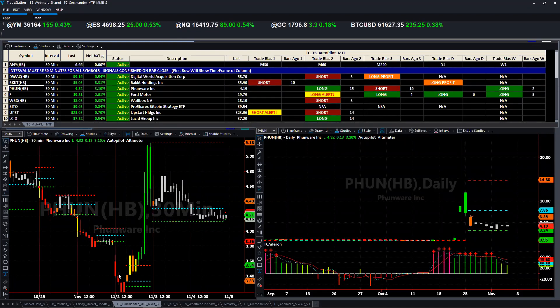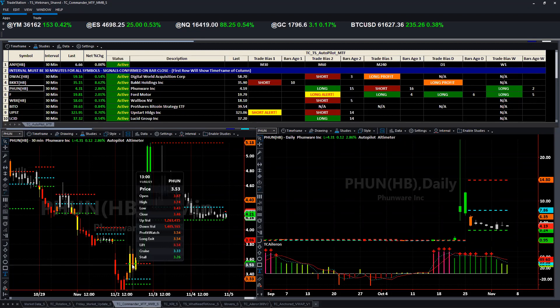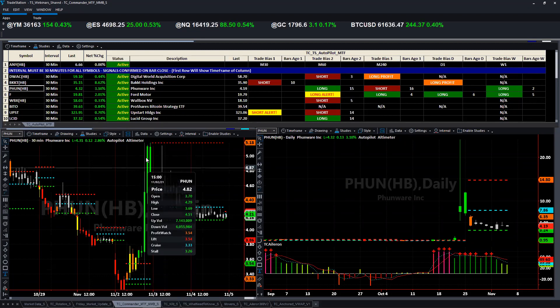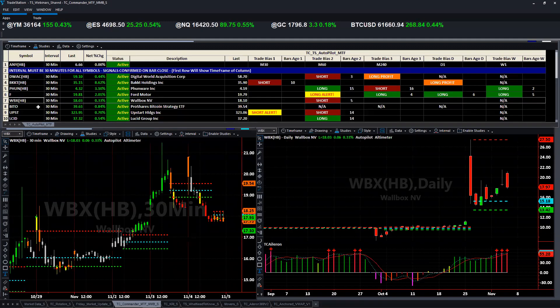PHUN had big moves again — great runs throughout last week. Early this week, from 3.55 to 5, almost a double. You probably would have gotten out somewhere around 4.35 — a 33% gain — and it's been in consolidation mode since then. We talked about Ford already. WBX — another major winner — this big pop and then drop. Wide range — look how wide this range is.